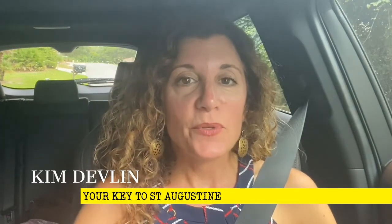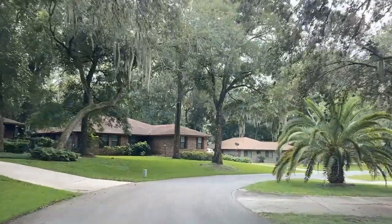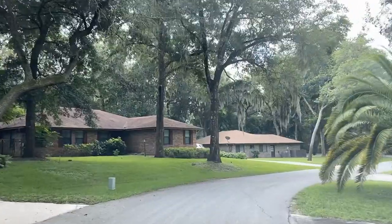Hi everyone, we're going on a community tour today. I'm going to take you to one of my favorite little communities, it's called Willow Walk. The reason I love this community is because it's a little nostalgic for me — there's just something about the neighborhood. It has mature landscaping, big trees, and winding roads.